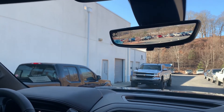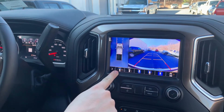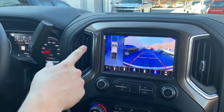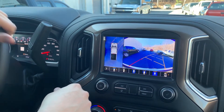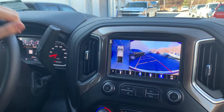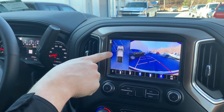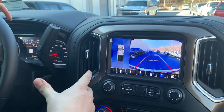We also have a new trailering suite available on the Silverado. It gives us all of these different camera options for the surroundings of our vehicle. You'll see we have a 360-degree surround view, and as we turn the wheel, it shows the trajectory of where your truck's going to end up, so you don't have to worry about scraping the side of the truck on anything.